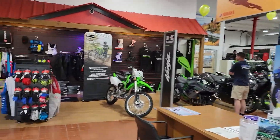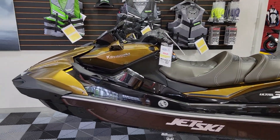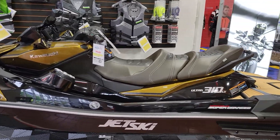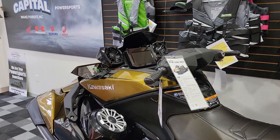Lots of fun today. Check out the new Kawasaki — this is the top-of-the-line Ultra 310 LX, supercharged, 310 horsepower, speaker systems built in with tweeters and woofers.